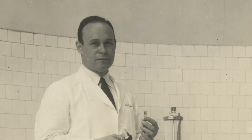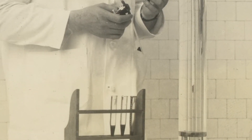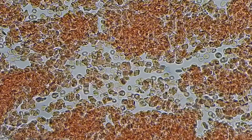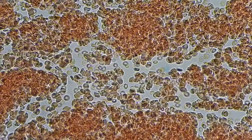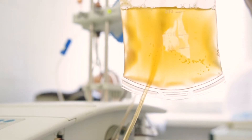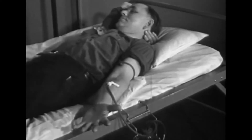Dr. Drew's major contribution in that setting was to be able to collect, store, and deliver plasma in a high quality way. Blood as it circulates in the body has two major parts: cells and fluid. The liquid portion as it's circulating is called plasma. It's 99% water, and it contains proteins, sugars, lipids, and coagulation factors.